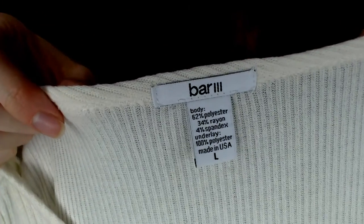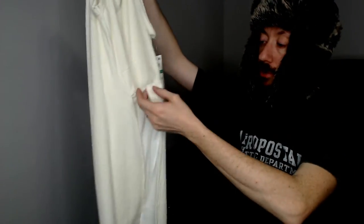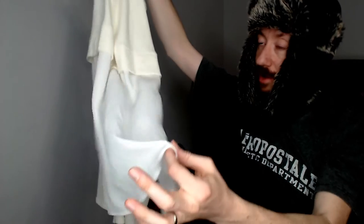Up next we have another Bar Three, new tags - and I'm going to guess Macy's. Yes. This one is a large. It's a shirt with the illusion of a second shirt - the apron drops down to the front, but the back is all the same, so it gives the illusion of layering without the added stress. Very good for the closet, and of course new with tags.